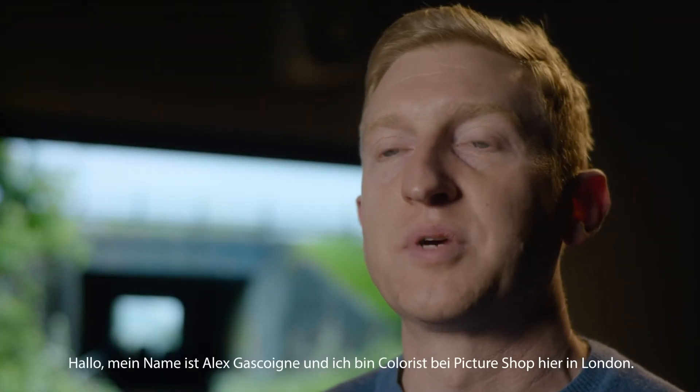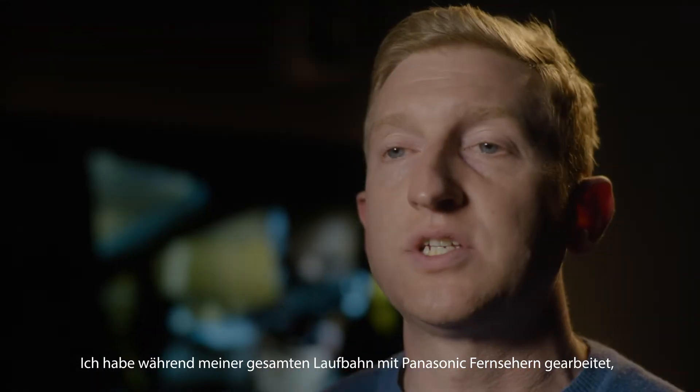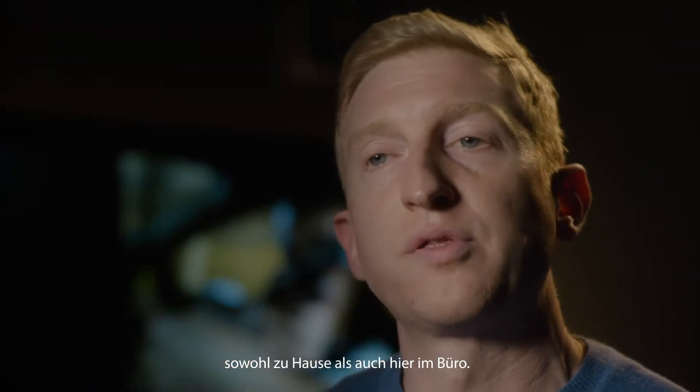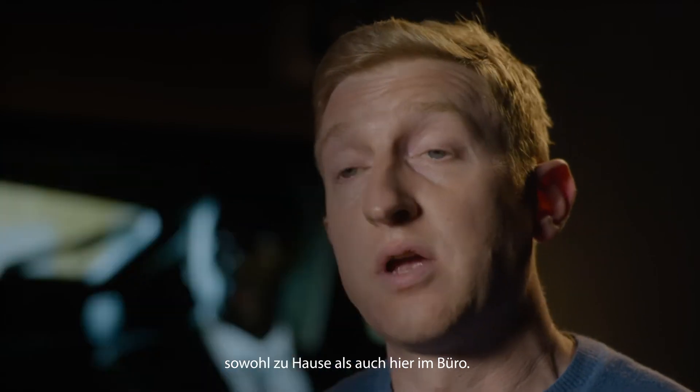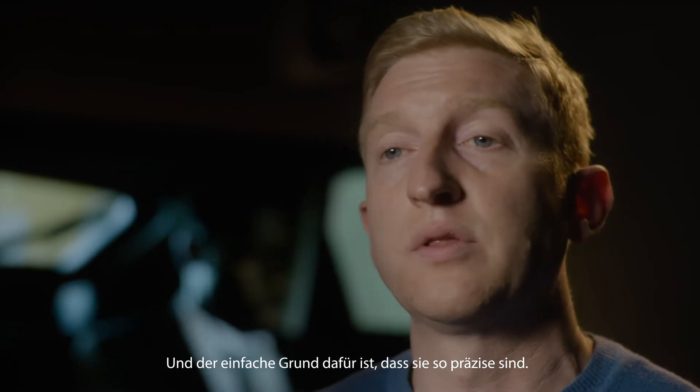Hi, my name is Alex Gascoigne. I'm a colorist at Picture Shop here in London. I've been working with Panasonic TVs all through my career, both at home and also here in the office, and the simple reason for that is just how accurate they are.